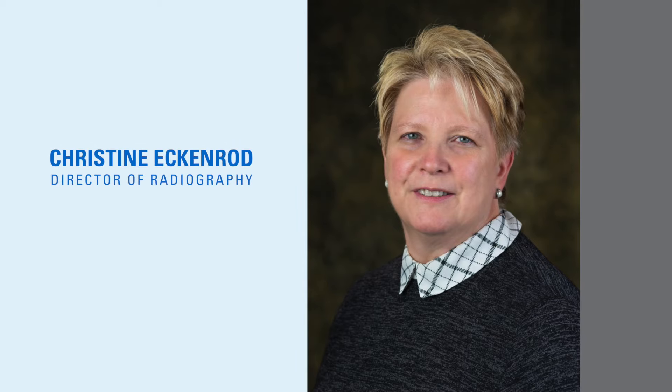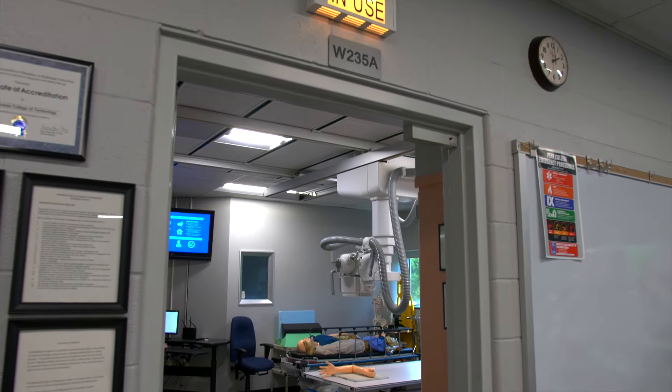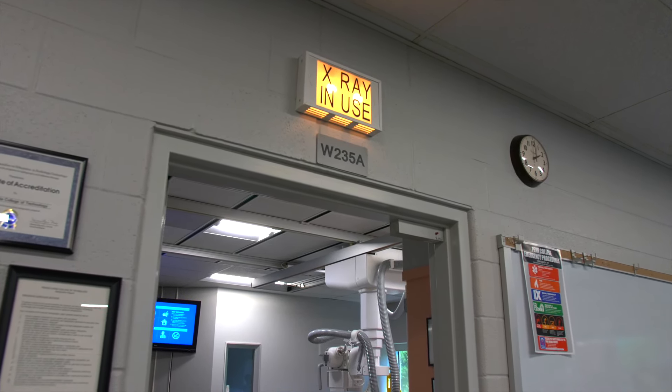Hi, I'm Chris Eckenrod. I can't wait to show you around our radiography lab. At the entrance, you'll notice our x-ray light. When the light is on, that means the equipment is turned on and an x-ray could be in progress.